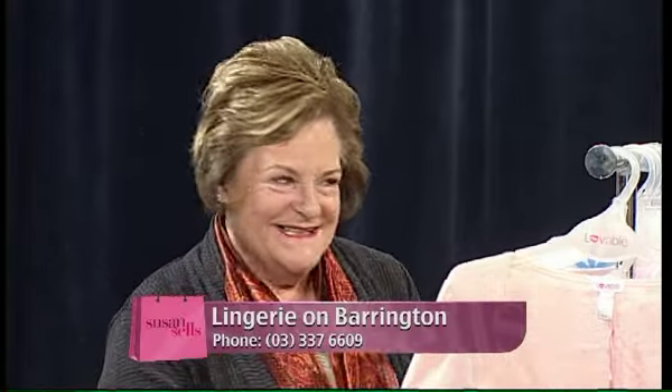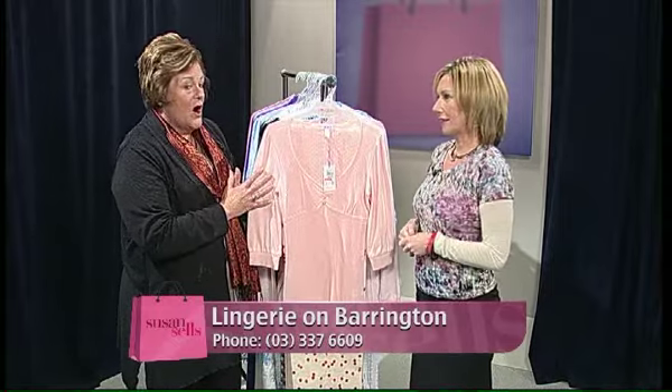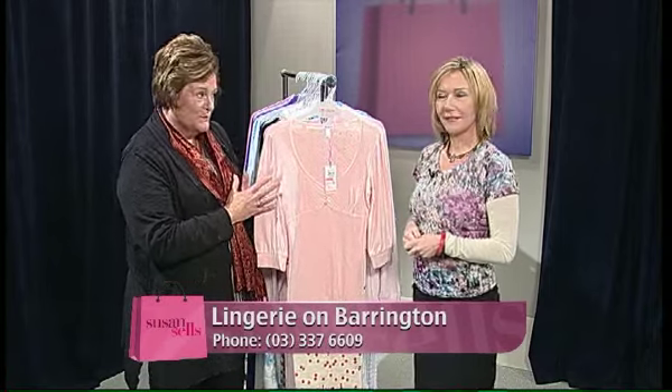Gay from Lingerie on Barrington is here — she's sold all her cougar coats, so you'll have to wait until next year. Today she's in sale mode with a restricted amount of stock left — they are probably the one and only complete lingerie business left in Christchurch. She's got 20% off all night gowns, pyjamas, and dressing gowns; 30% off broken and deleted styles of bras; and 50% off some selected maternity wear. Come into the store to see the bargains.